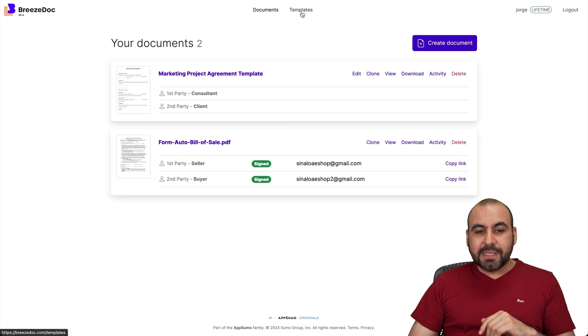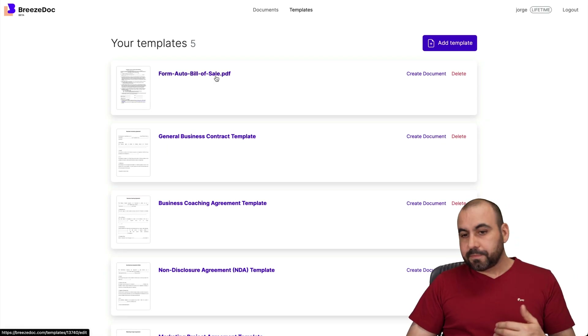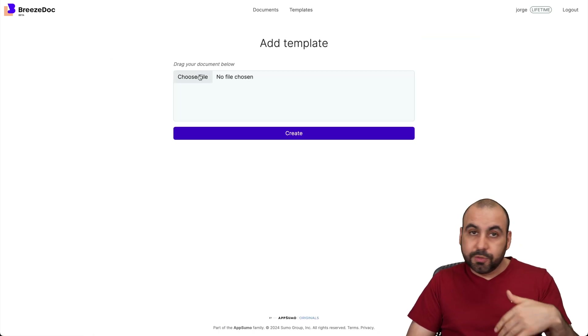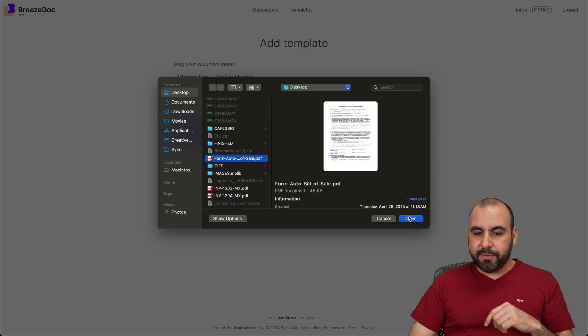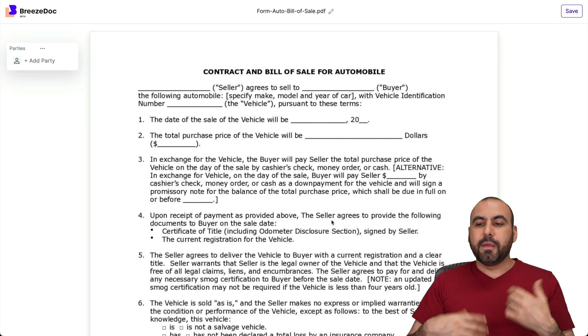First off, you can jump into the templates — they have a few templates available. I'm going to go ahead and upload a document again to show you how easy it is to implement. I'll grab this PDF right here, which is an auto bill of sale. Let's go ahead and create it — it's going to upload and give me the builder.